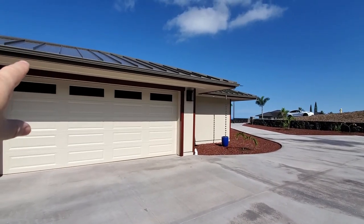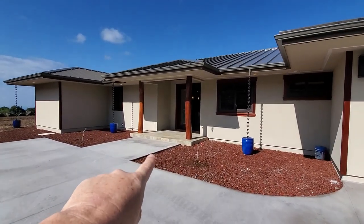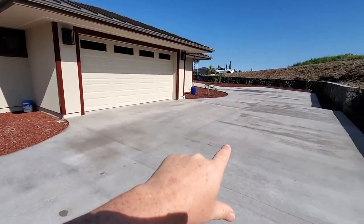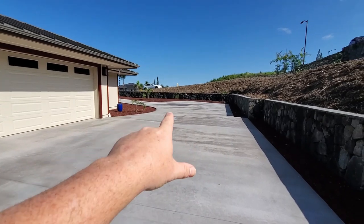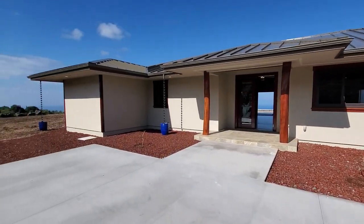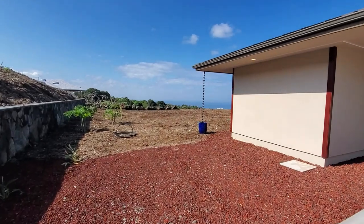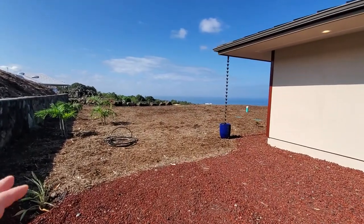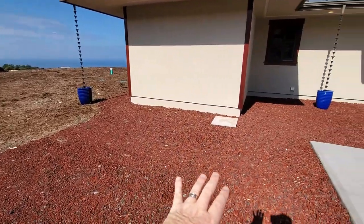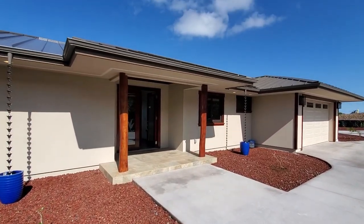Starting off outside: stucco exterior, two-car garage, standing seam metal roof, fully guttered, ohia post on the entry, quartzite tile at the entry, plenty of space for parking and turning around. Got some great rock wall work along here. You have a full acre, so plenty of space — they've left it so whoever moves in can do what they want: put in trees, leave it, put in grass, or stay with the lava rock and skip the landscaping maintenance.